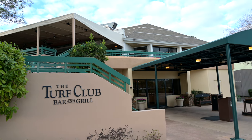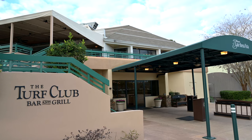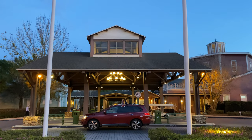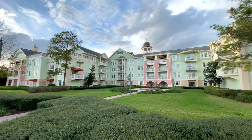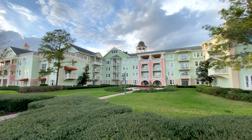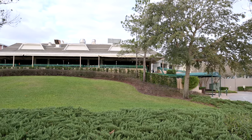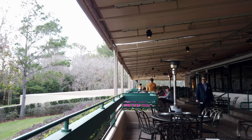Hi, this is Aaron with Traveling Flamingo, and today we're in Saratoga Springs, and we're going to be eating at the Turf Club, which is an equestrian-inspired restaurant. We're going to tell you everything you need to know about this restaurant — what type of food you can get, what our experience was, and whether it's something that you should pick on your next trip to Disney.